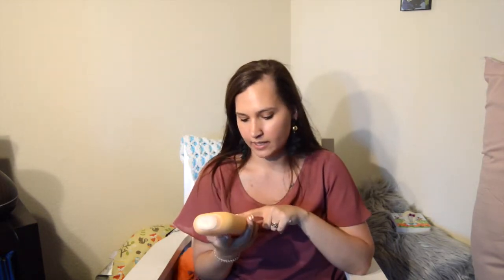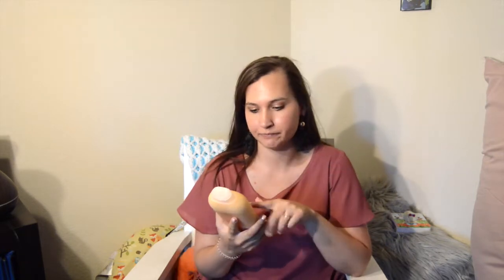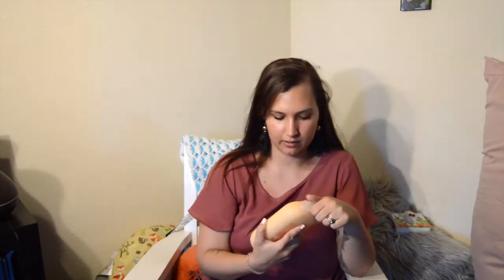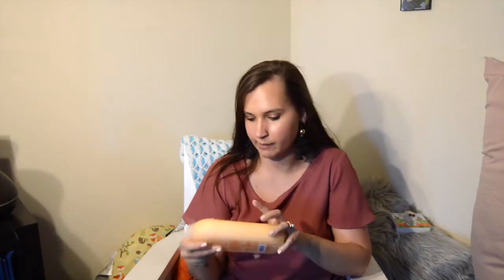I needed some body wash and saw this one and really wanted to try it. It's a little more on the expensive side so I went back and forth, but my husband said just give it a try. It's the Method body wash in citrus ginger and sea buckthorn — an energy boost body wash. It smells really citrusy and good. I'm really excited to try it.